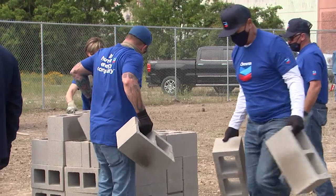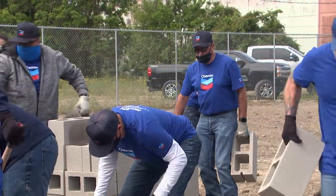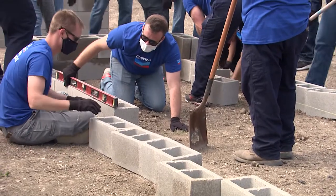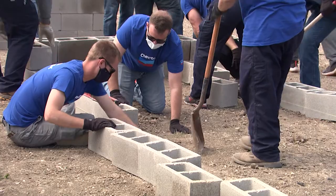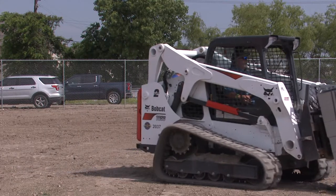The group out here today is going in and they're having to level right underneath the blocks, begin laying the blocks down and then stacking them up. The important thing is making sure the ground underneath those blocks is very level so that your bed isn't crooked. Once we do that today we're going to fill them with soil and continue to build more beds down the road.